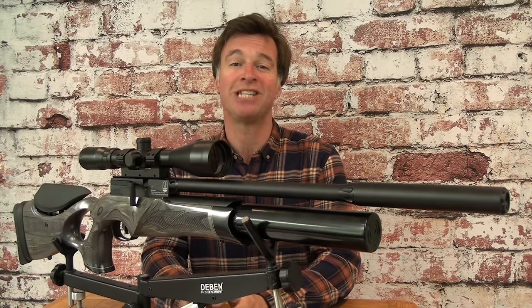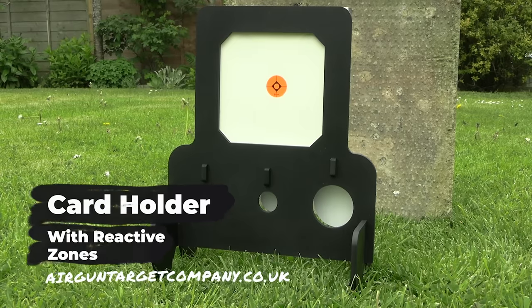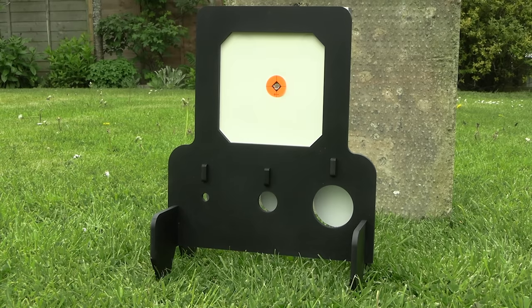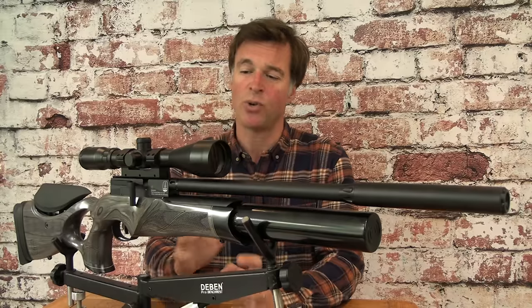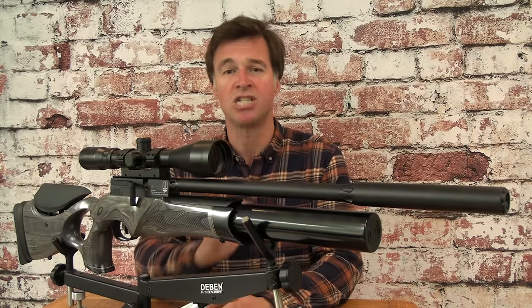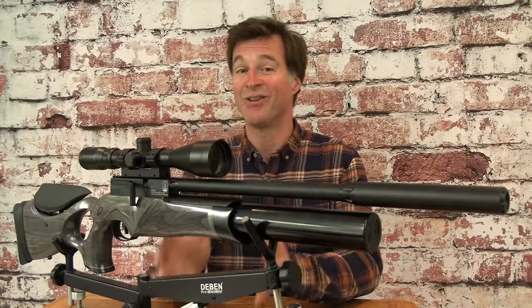As I own a BSA R10, which is a very accurate airgun, I was expecting really good things from the R12 and I wasn't disappointed. This gun is capable of stacking BSA Gold Star pellets on top of each other at 25 metres. It does much the same at 30 metres and was still single-holing at 40 metres. Unfortunately my main range testing day did coincide with some breezy weather so I couldn't push the accuracy testing to extreme range, but it was still clobbering reactive targets with 30mm kill zones.